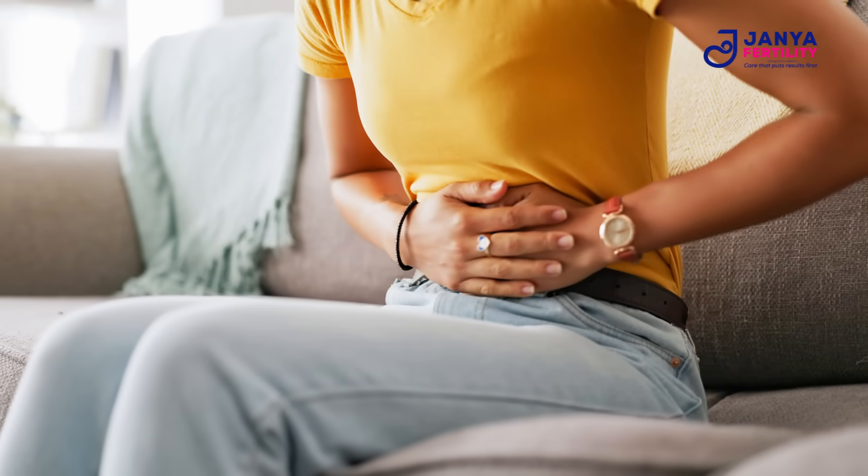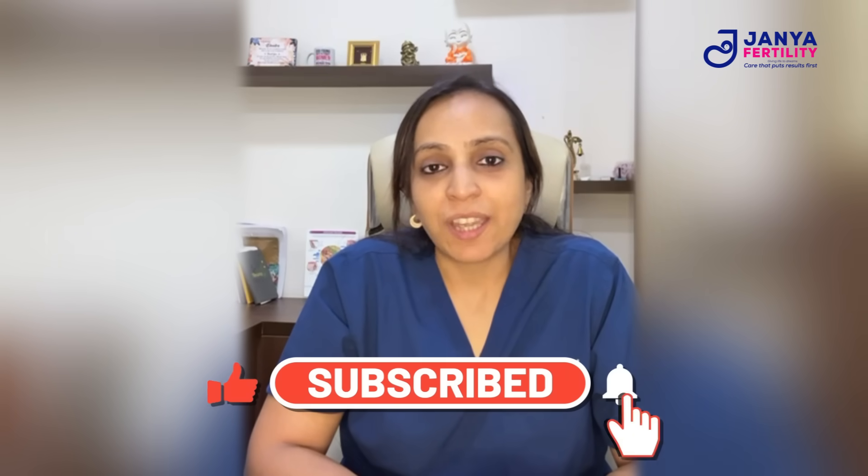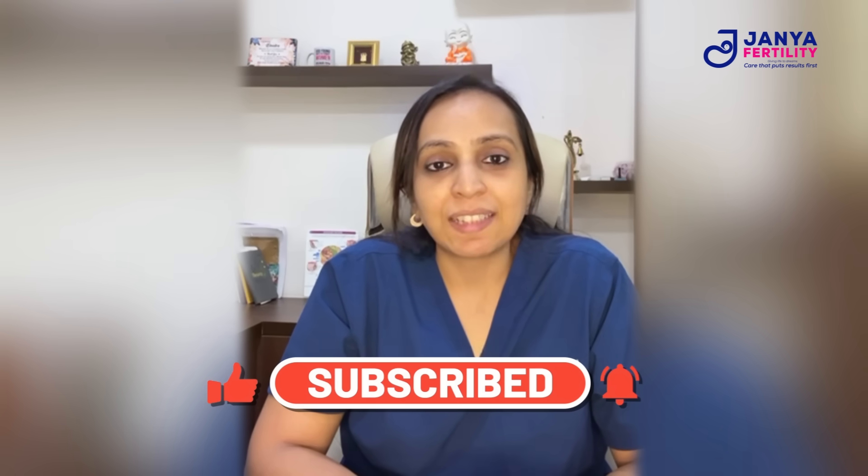Every woman's cycle is unique, so track yours for a few months — this gives you real insight into your health and fertility. The next time you think about your period, remember it's part of an amazing cyclical process your body runs every month, and be proud of it. If you found this helpful, hit the like button, subscribe, and share it with someone who wants to understand their body better.